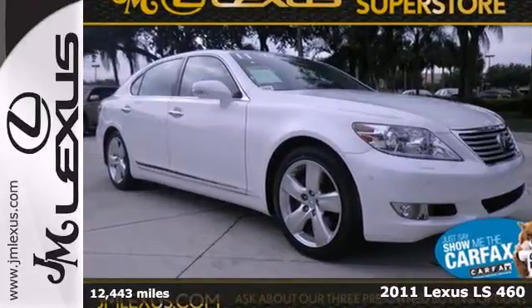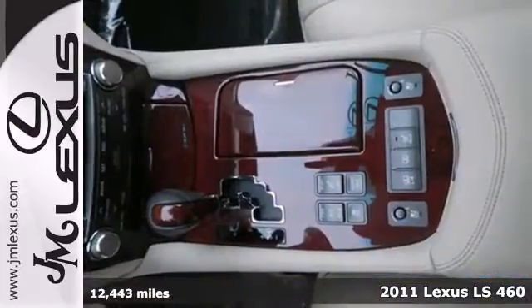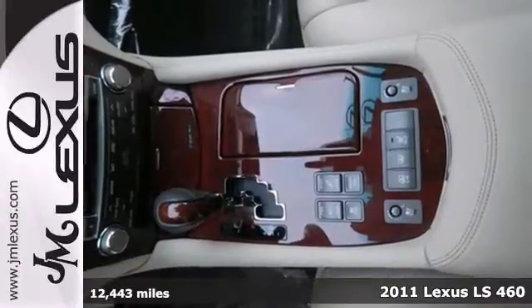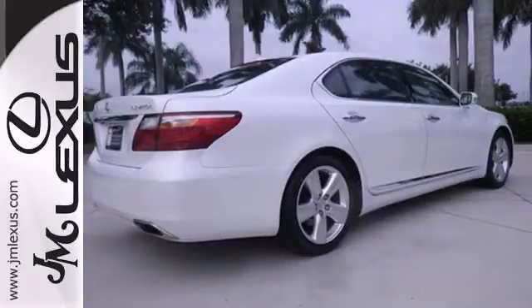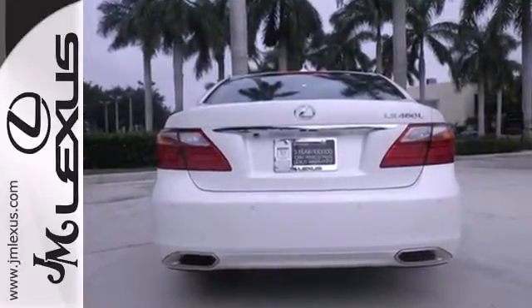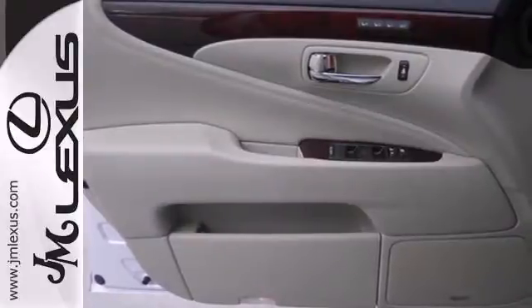It's a 2011 Lexus LS460. A power glass sunroof, satellite radio, USB connection, Xenon headlamps, alloy wheels, a tire pressure monitor, one-touch power windows, and turn signal mirrors all come standard in this gorgeous premium luxury sedan.